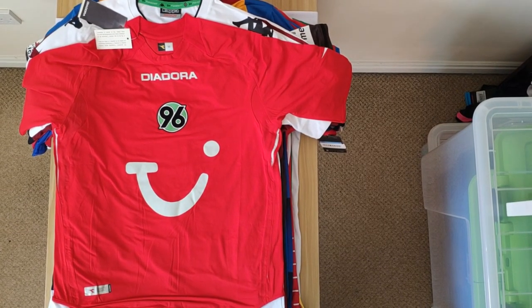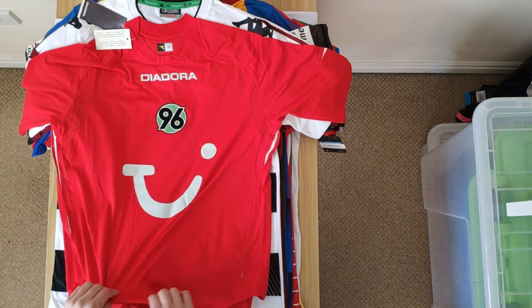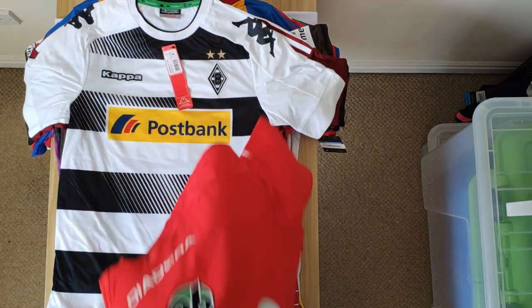Then I have this Hanover home shirt from 2006-07, so this is probably one of the oldest shirts that I own — and also one of the shirts that I just don't really like. I don't like shirts that have everything central: the sponsor, the logo, the manufacturer. It's made out of that stretchy elasticated material which I'm not a huge fan of, and there's no real design on it. So if Hanover release a really nice shirt, I might just upgrade and get rid of this one.